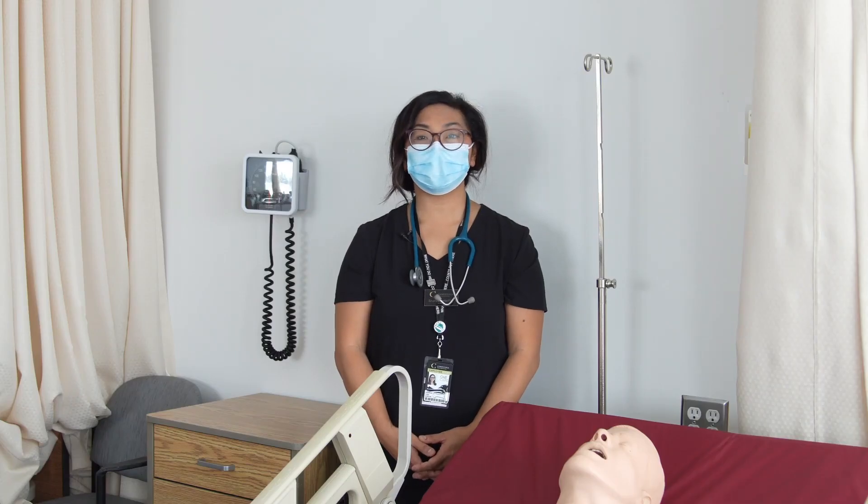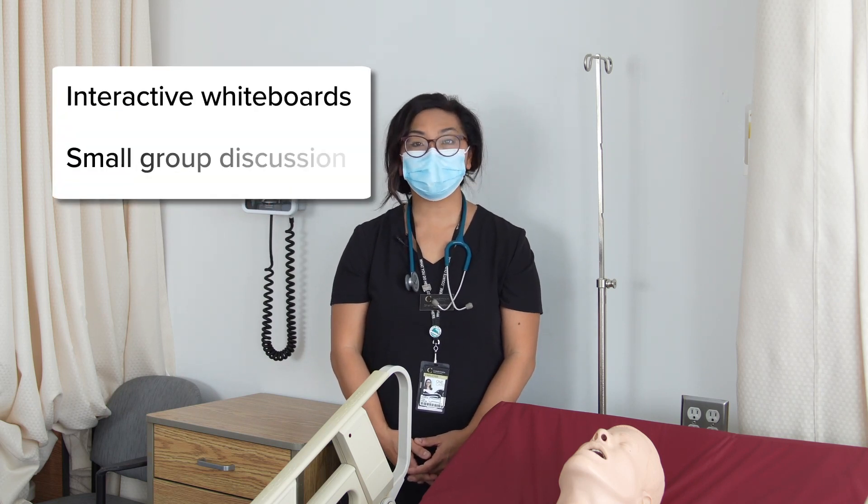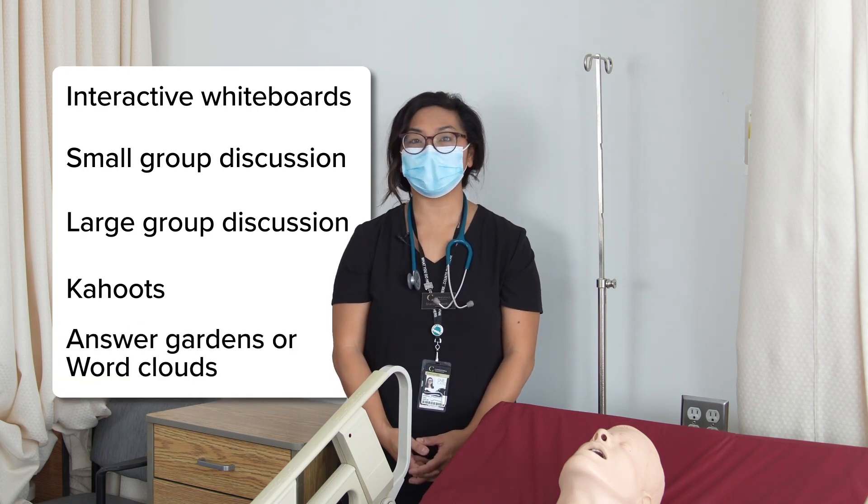We use a variety of teaching and learning methods including interactive whiteboards, small group discussion, large group discussion, Kahoot, and Answer Garden or word clouds.